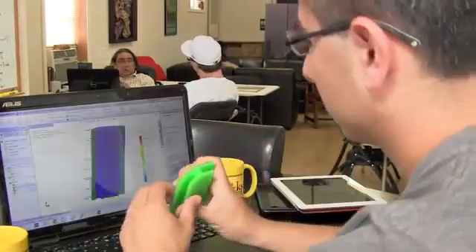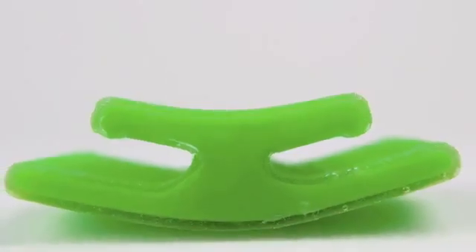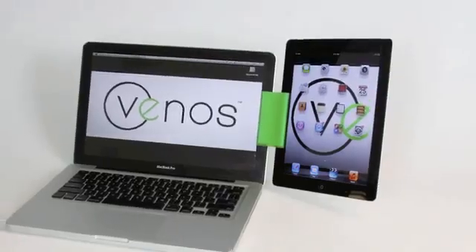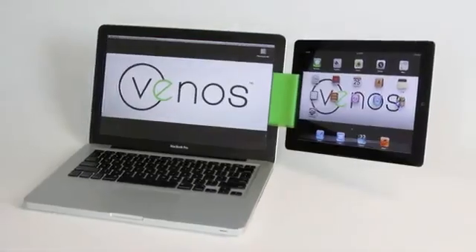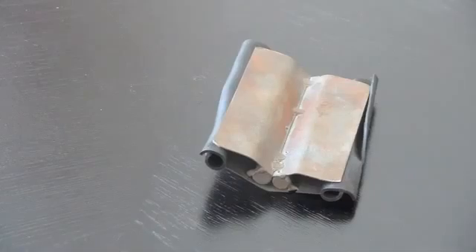A lot of work and customer feedback went into the design of the Sidecar. We wanted to make it as simple and elegant as possible. Its plastic skeleton has a silicone skin that won't scratch or harm your devices, and it will securely hold them in place, whether you prefer portrait mode or landscape mode. We began prototyping with cardboard and trimmed down until we found a design our customers liked.